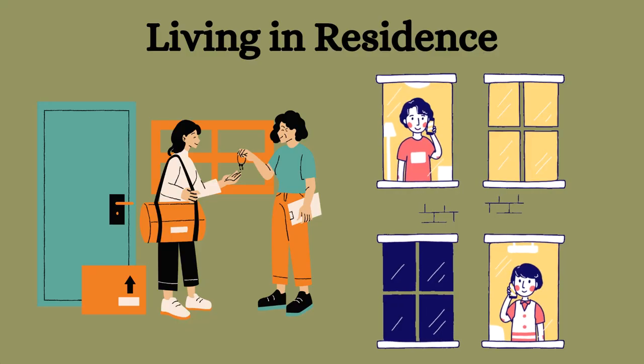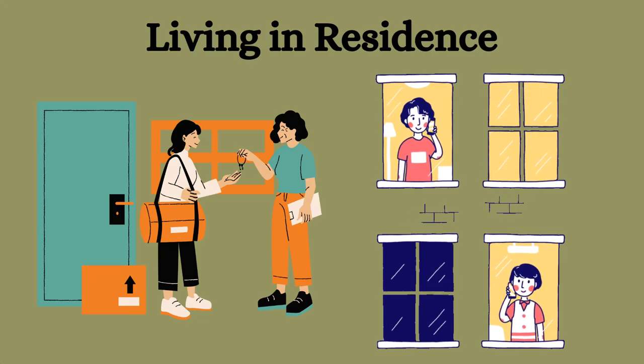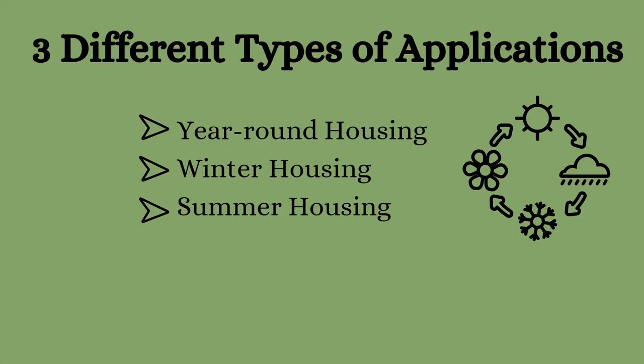Living in residence can be a great option for students who want to be close to campus and have a sense of community. But it's important to know the application process and deadlines to secure a spot.